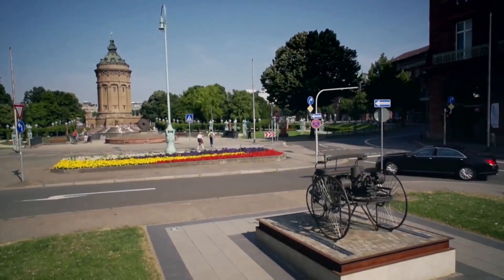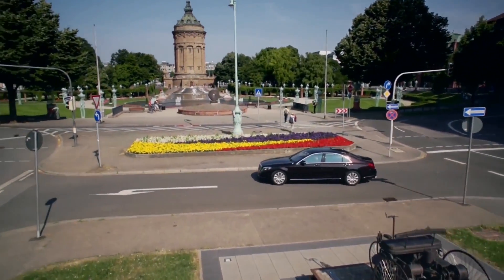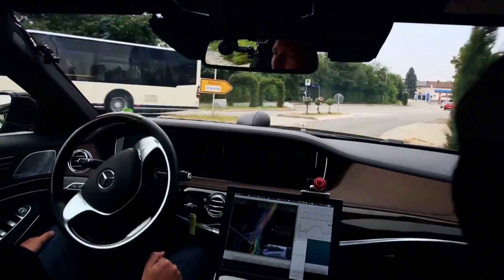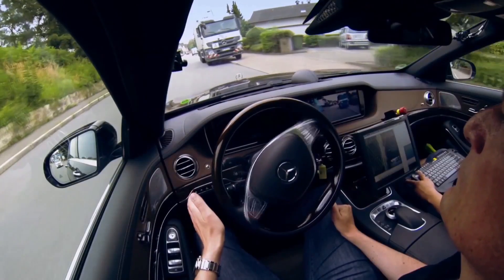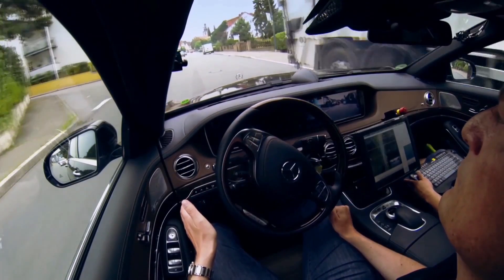We wanted to find out what it takes to make a vehicle move itself autonomously in regular traffic. So we said, let's go and check it out — on about 100 kilometers of country and city roads, with technology that is actually not that far away from what's in the S-Class already today.